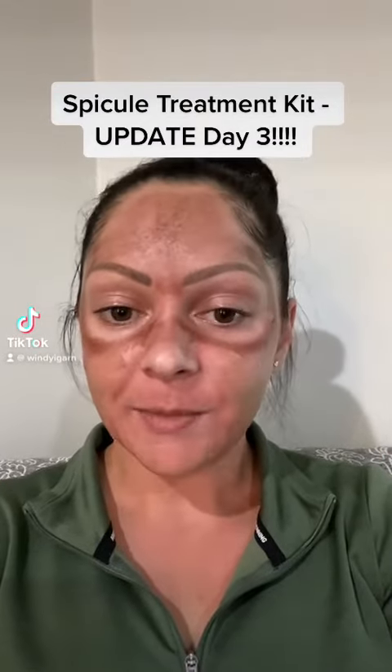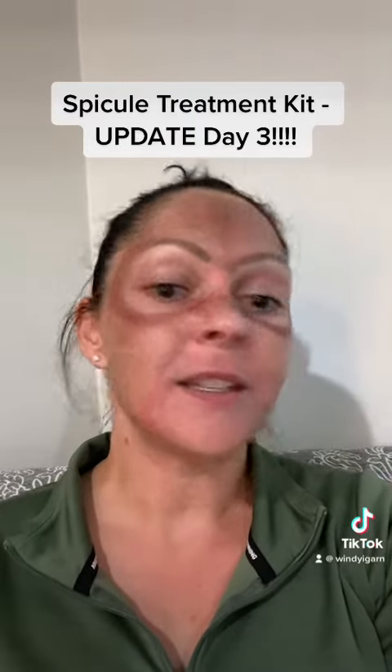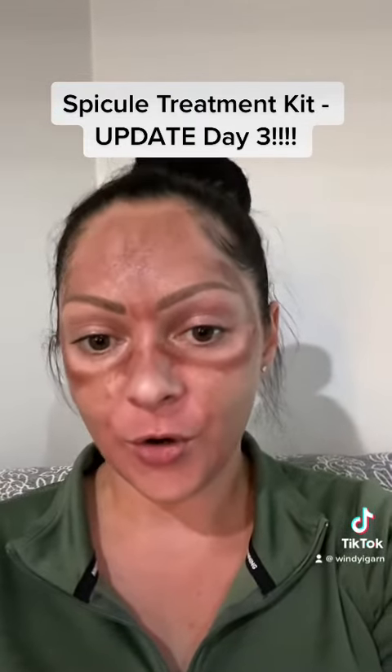Good afternoon, this is Bianca from Windegarn, just giving everyone an update. We posted a video this morning, three days in on my bio micro needling treatment — you can see some color change. For those of you who don't know...